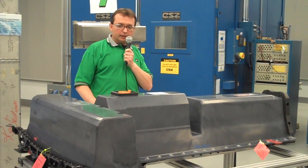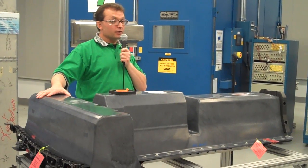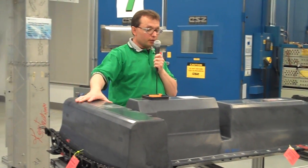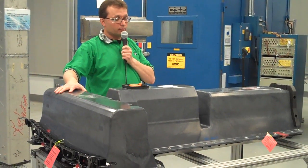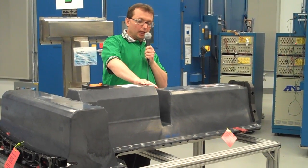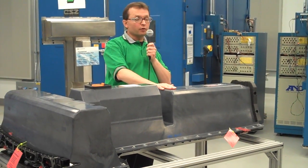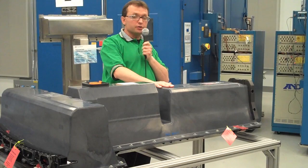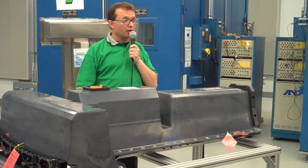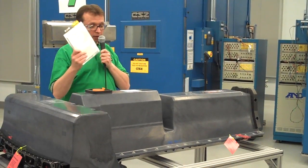The design has changed in every detail from the very first pack. At this point, it is comprised of 155 unique part numbers. Those 155 unique part numbers are key because 147 of them were designed and engineered by General Motors. It is truly our design, working with our key suppliers like LG Chem.